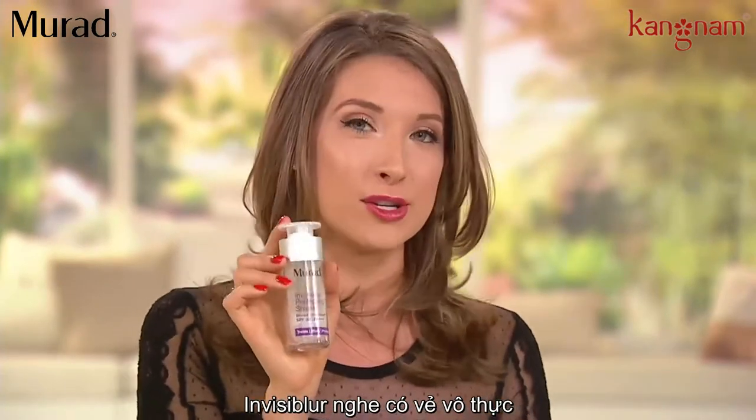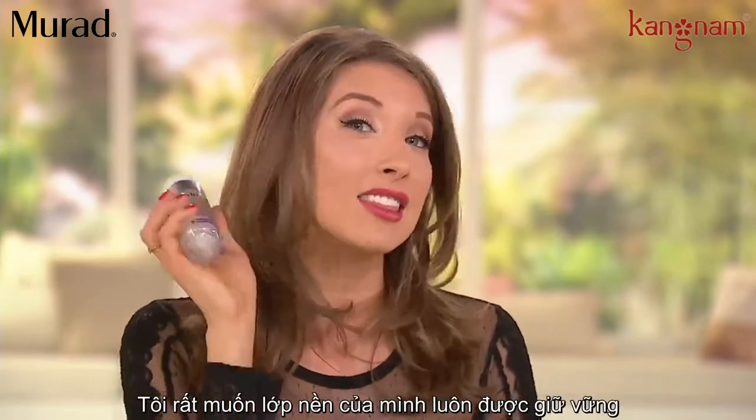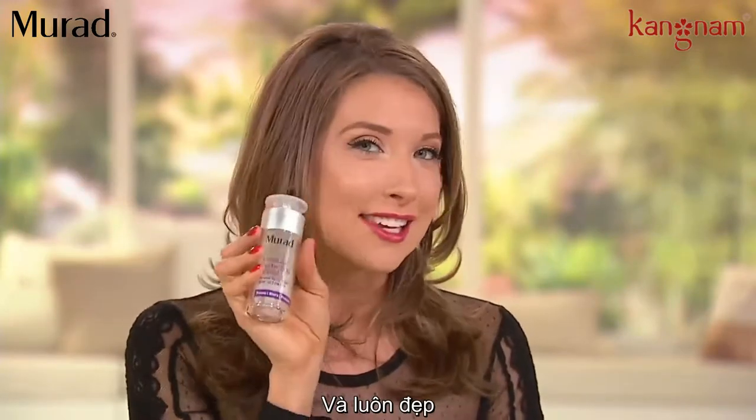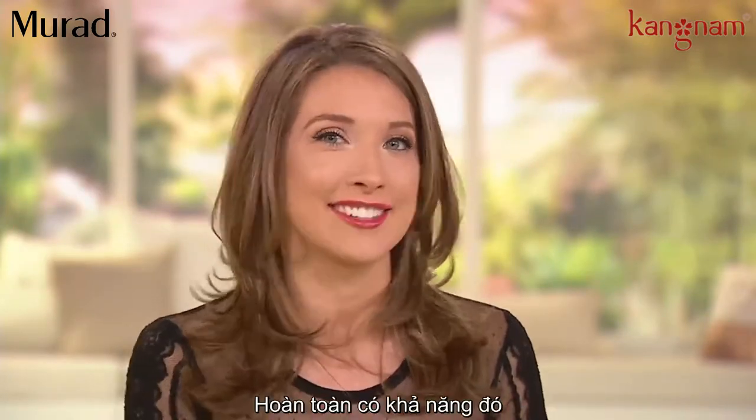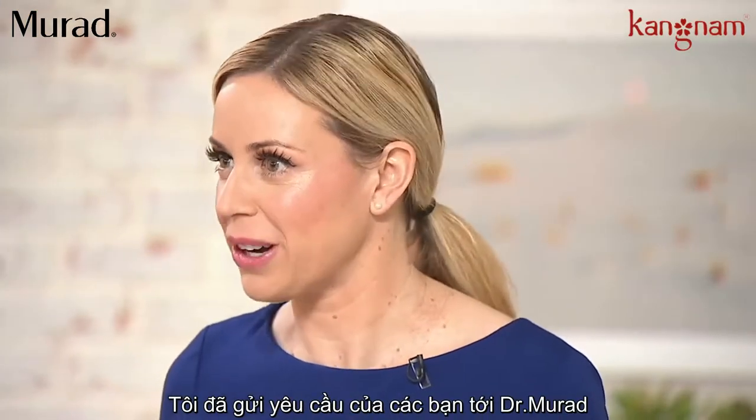Invisiblur sounds a little too good to be true because I think about all the areas of my complexion that I'd love that permanent filter, that Insta-ready look. And Padgett, this is the delivery of that. It's absolutely the delivery — I've already put in that request to Dr. Murad.